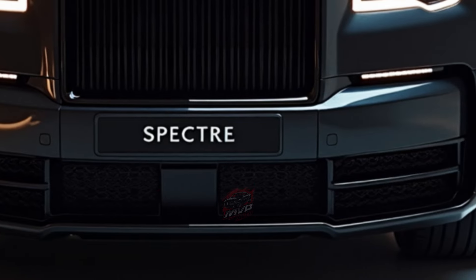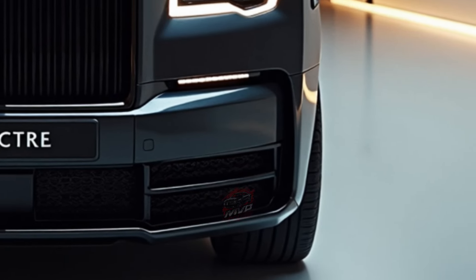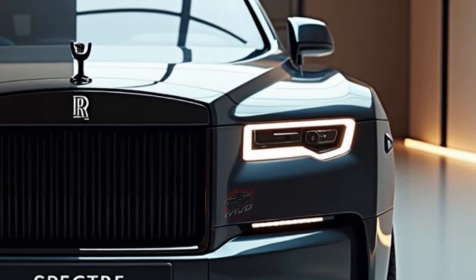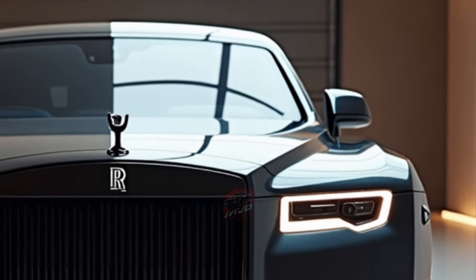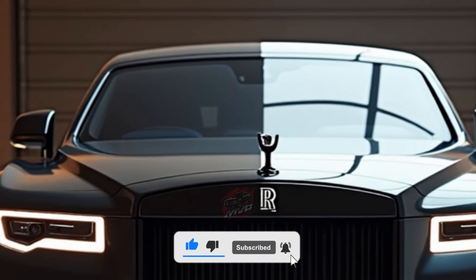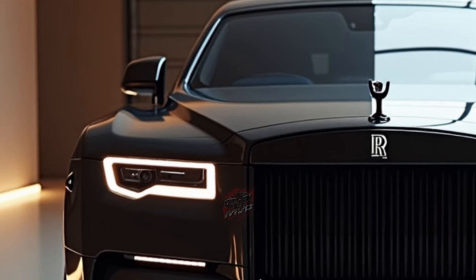As with all Rolls-Royce models, the Spectre pampers its occupants with luxurious details. Inside, you'll find heated, ventilated, and massaging front seats, a high-end 18-speaker audio system, and rear-hinged doors that close at the push of a button. Everything is designed with comfort in mind, from the high-quality leather to the stunning wooden dashboard.